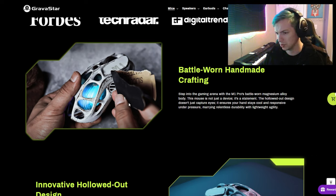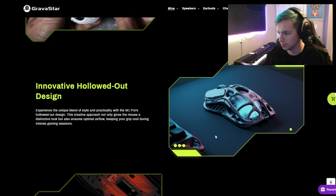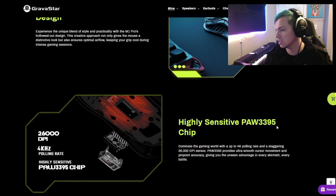It has a lot of interesting features — it's supposedly pretty lightweight, and it comes with its own grips so you don't have to feel the holes, which is preferable. It's got an innovative hollowed-out design and a highly sensitive PAW 3395 chip. This is actually a really interesting chip because that's a 4000 polling rate. Your standard 2023 and earlier gaming mice usually run about a thousand hertz, so I don't know how that extra four times polling rate would really feel in game.